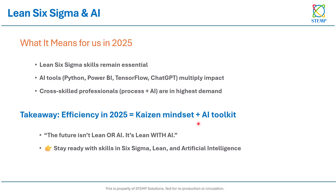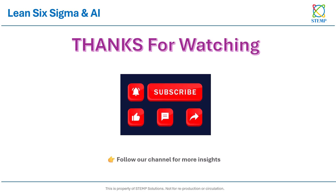To close: the future is not about choosing Lean or AI — it is about harnessing Lean with AI. That is how we will achieve speed, scale, and sustainable results in 2025 and beyond. Stay ready and keep your skills up to date in Six Sigma, Lean, and artificial intelligence. Thanks for watching — follow our channel for more insights. Thank you very much.